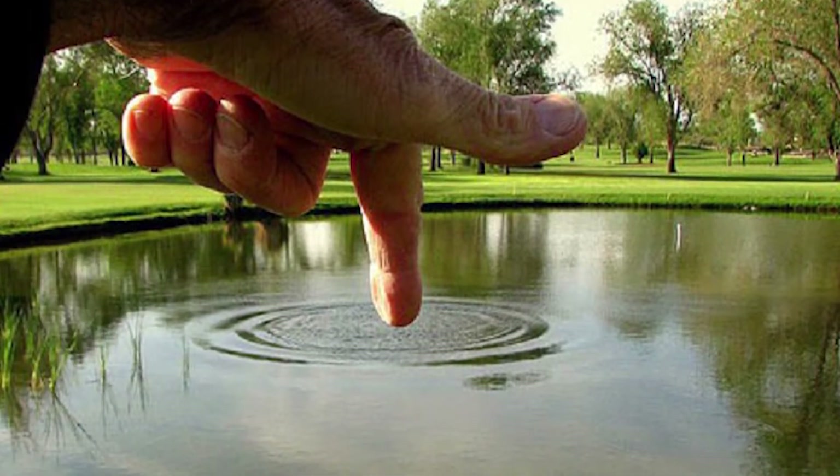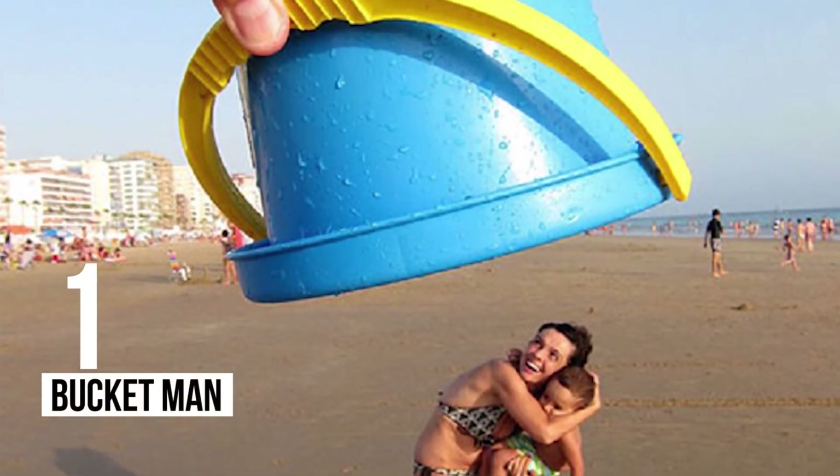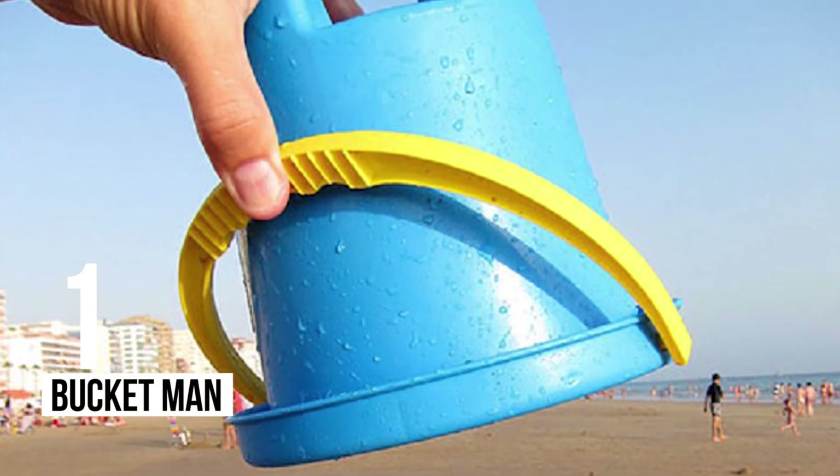1 – Bucket Man: Typical father behavior — trying to get rid of the mother and child when they are on a beach.